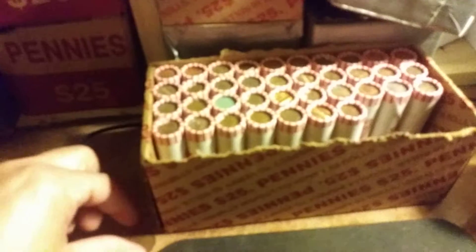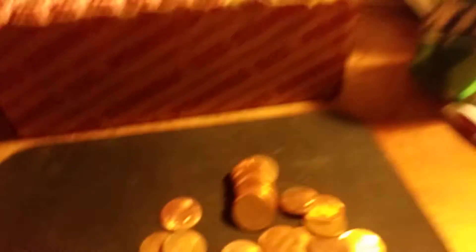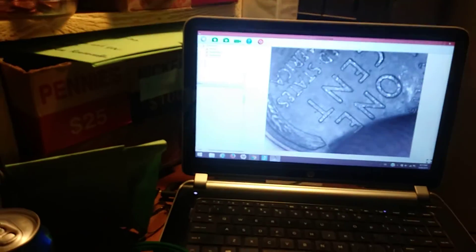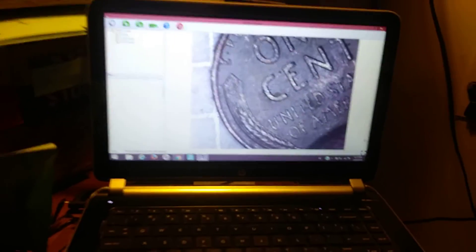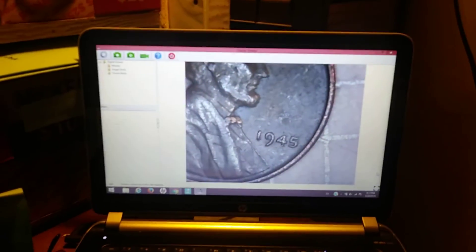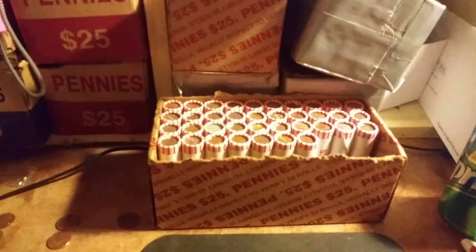Okay everybody, we're on roll 13. This is just still so freaking cool — I can't believe that, I am just so shocked. We do have our next wheat penny — that is wheat penny number six. This might be a little older. 1945, not the oldest one yet; 1941 still holds it. Let's see how many more we get. On to the next.